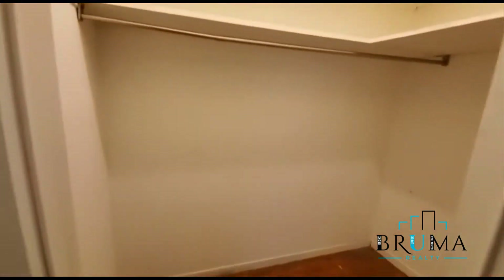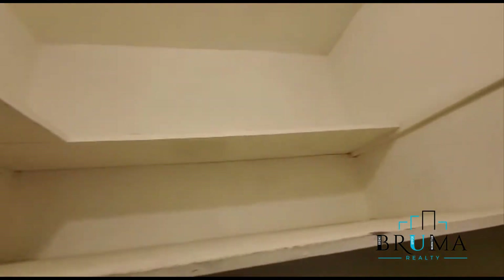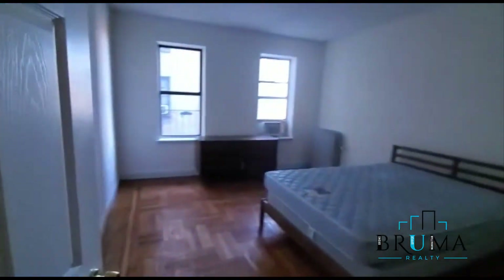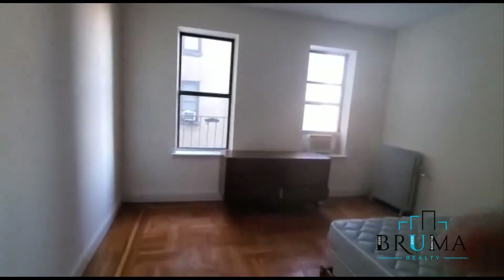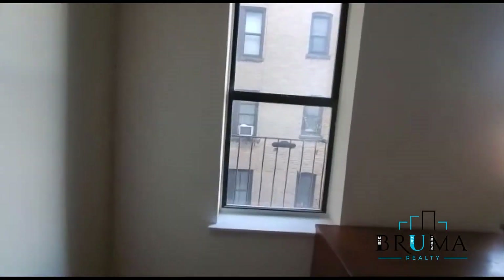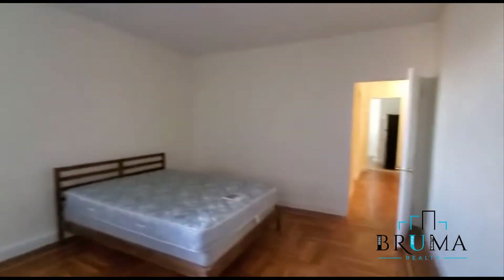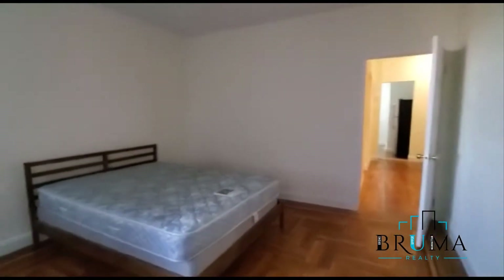You have closet number one — this is a huge, huge walk-in closet. This is bedroom number one, very nice size. You can see we fit a whole bed plus furniture. We fit a lot of furniture in here.